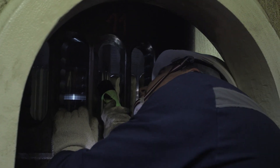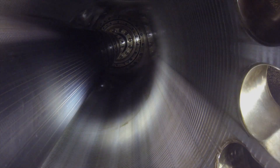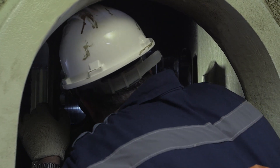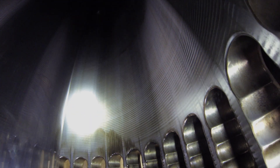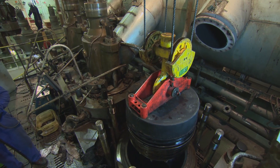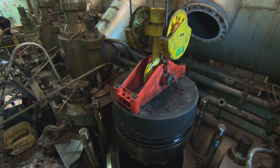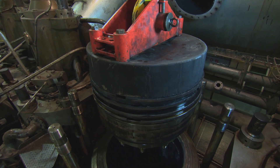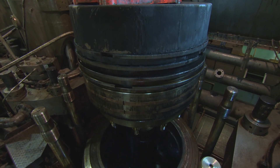With the piston lowered, it's then possible to look up and make a visual examination of the liner, checking for obvious signs of cold corrosion, abrasion or inappropriate lubrication. For a more thorough inspection, it is advisable to combine this with planned major maintenance when cylinder heads are removed and pistons lifted.